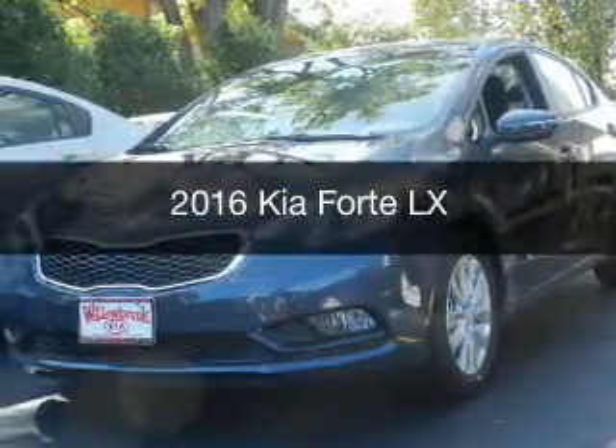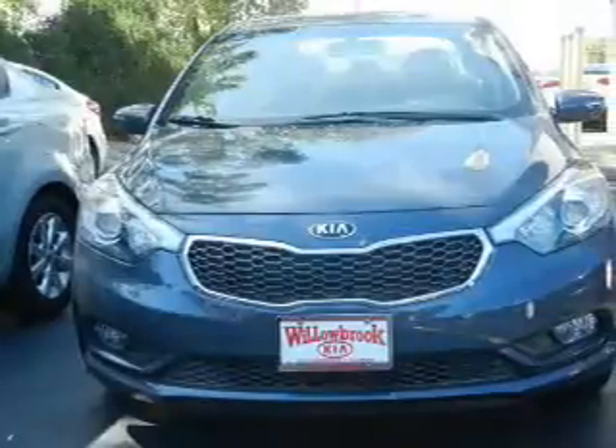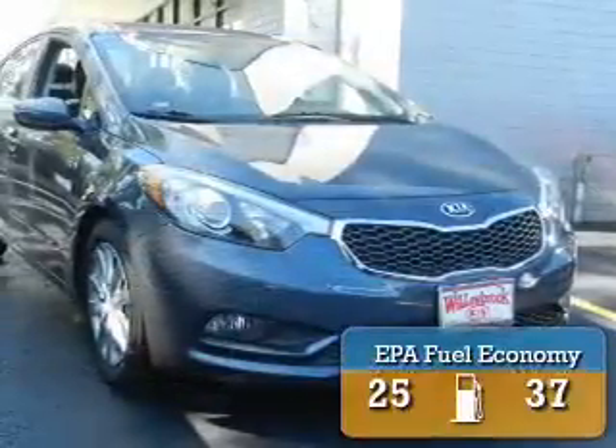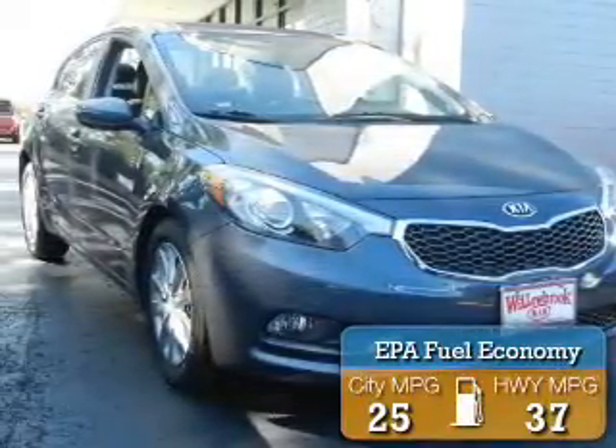This is a new 2016 Kia Forte. It's powered by front-wheel drive, a 1.8-liter, 4-cylinder engine, and a 6-speed manual transmission. Great fuel efficiency saves you money by requiring fewer trips to the gas station.